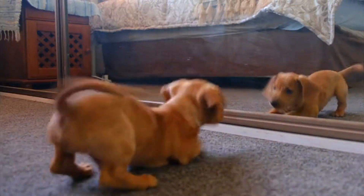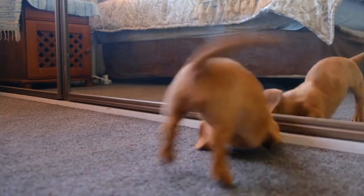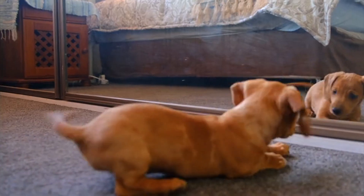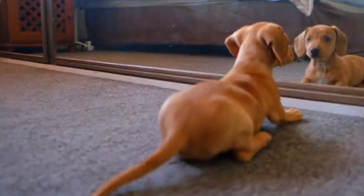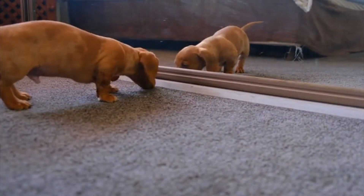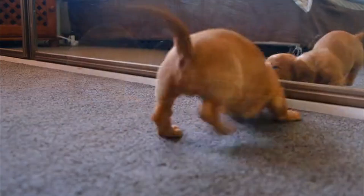Humans have been shaping the animal kingdom for thousands of years through a process called artificial selection. While natural selection is driven by the environment, artificial selection is driven by us — humans choosing which traits we find desirable and selectively breeding for those characteristics.